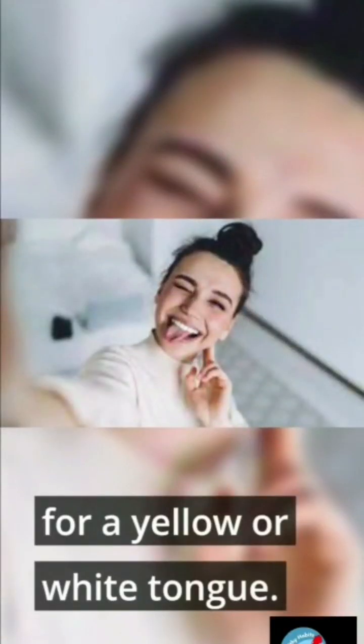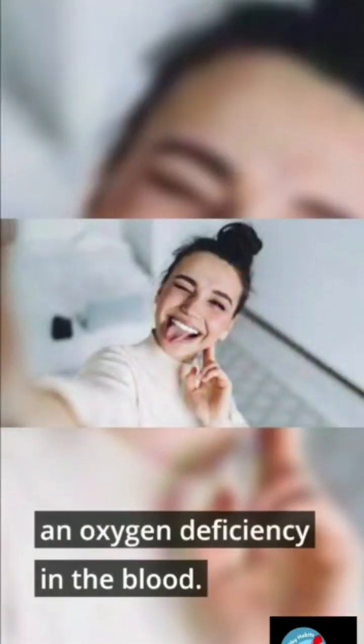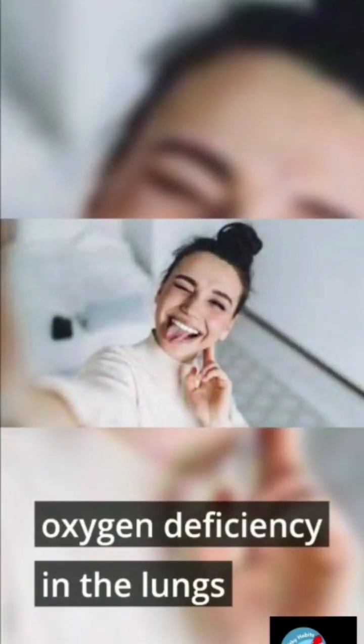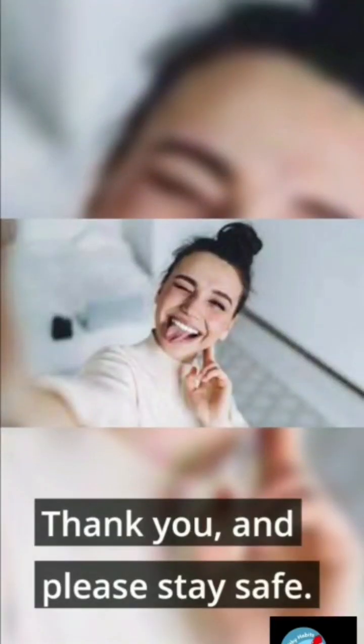Green: the tongue may turn green due to bacterial buildup, and the causes may be the same as for a yellow or white tongue. Blue: a blue tinge to the tongue can indicate an oxygen deficiency in the blood, which could point to oxygen deficiency in the lungs, blood problems, disease of the blood vessels, or a kidney disorder.